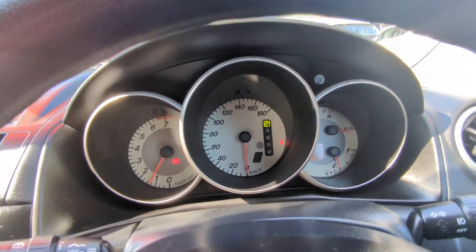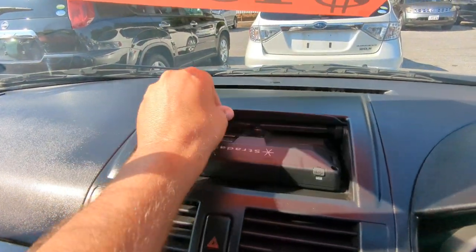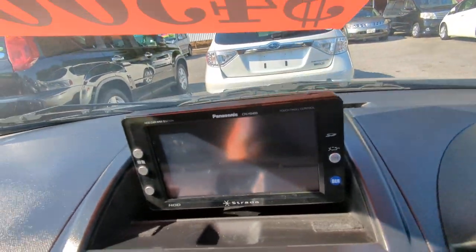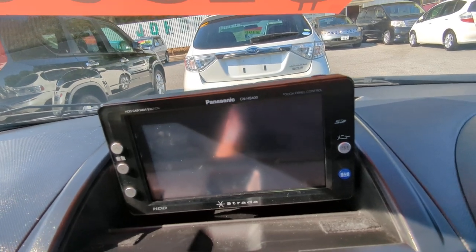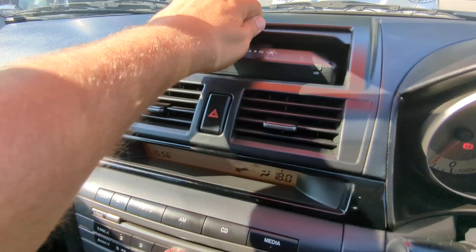Everything pops up on the dash while you're driving — please pull over, find out what it is, and take the necessary action. Off to the left, you have a little compartment with an aftermarket monitor. This one does not have a rear camera — it's most likely just a Japanese navigation unit.